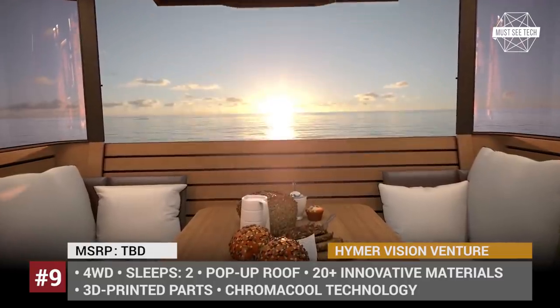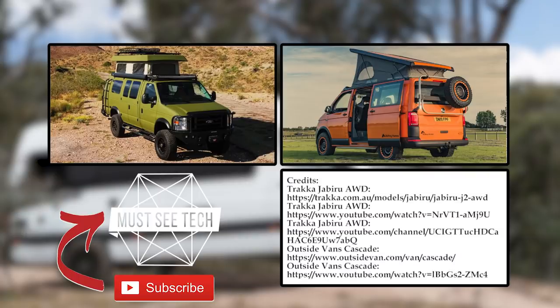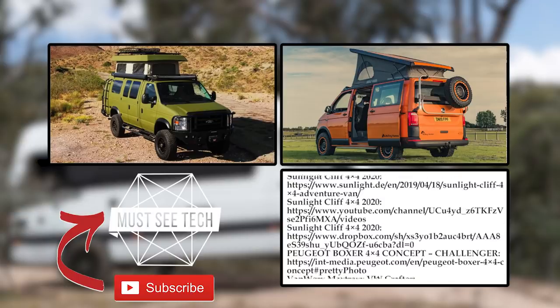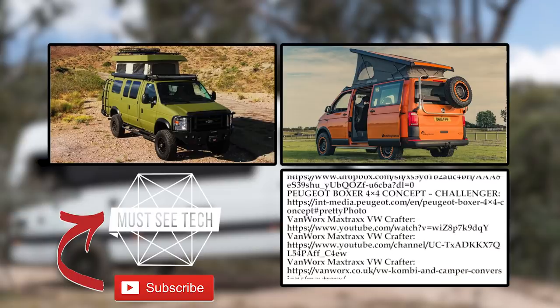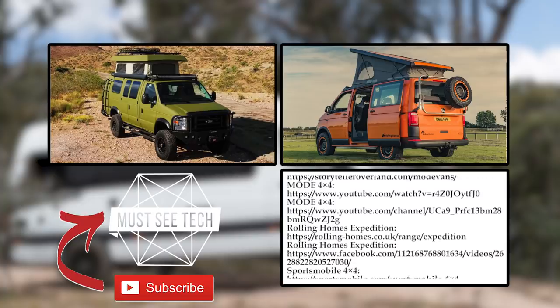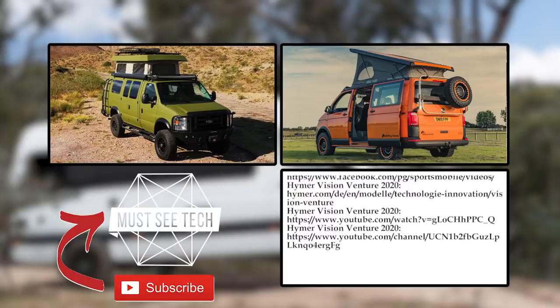What is your favorite RV for camping off-road? A 4x4 camper van, an expedition vehicle, or a truck bed camper? Share in the comments below and mention your top pick from the lineup. Subscribe to MastiTech not to miss out on upcoming reviews, like this episode, and proceed to exploring new RV lineups of 2020. We'll see you soon!